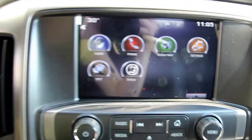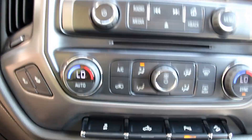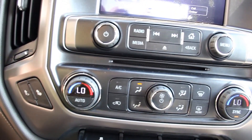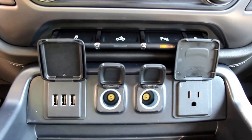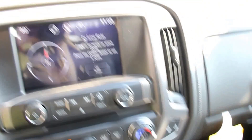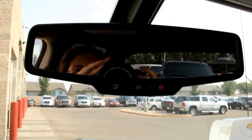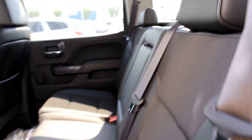It has an 8-inch color touch screen with OnStar navigation, phone and text functions, automatic climate control, heated seats, 3 USB plug-ins, a 110-volt AC outlet, OnStar, and a universal home remote.